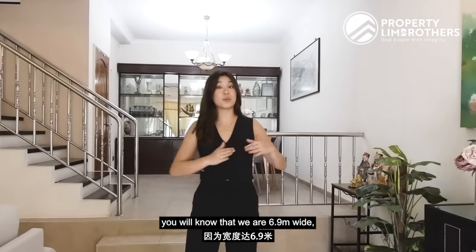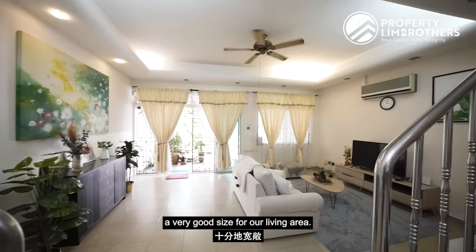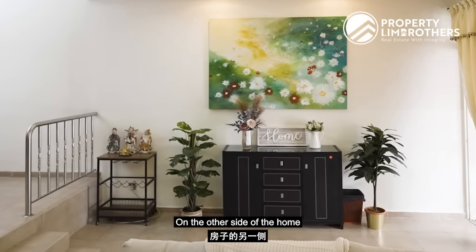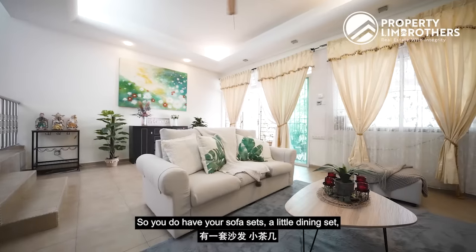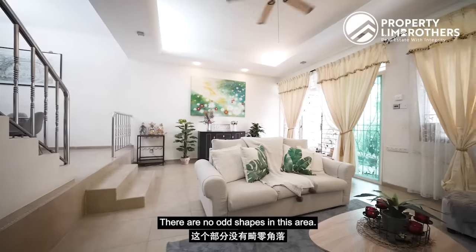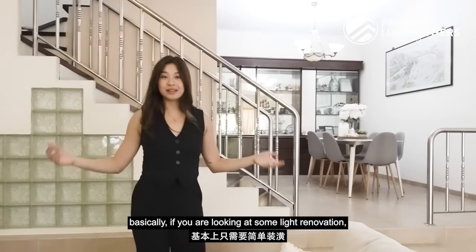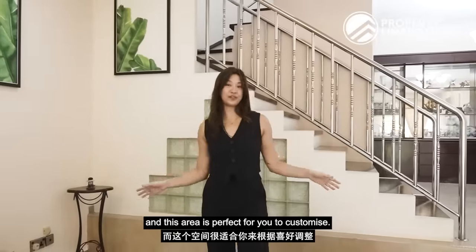Coming to the unit itself, we are 6.9 meters wide, which means we have a very good size living area. Our owners have some cabinetry as well as display paintings and ornaments. On the other side of the home is where they currently lounge and watch TV — you have sofa sets, a little dining set, and a TV console. There are no odd shapes in this area and also no built-ins, which means if you're looking at some light renovation, just a full repainting and this area is perfect for you to customize.